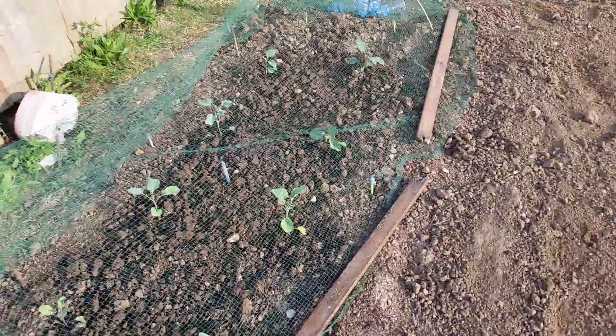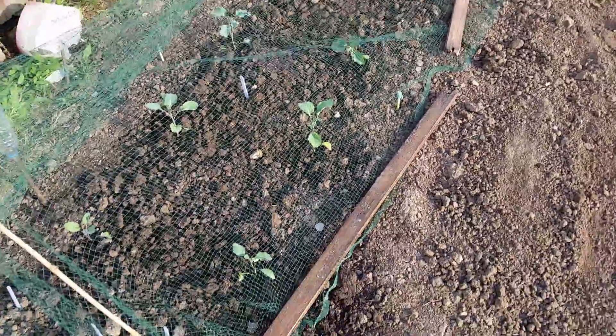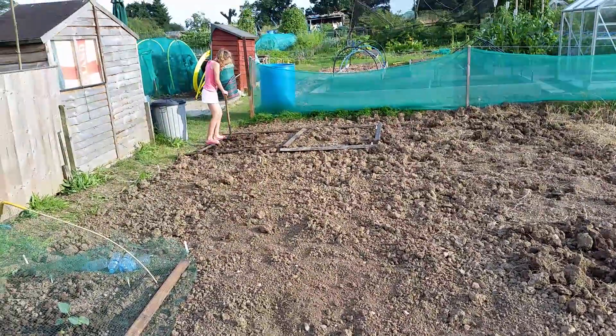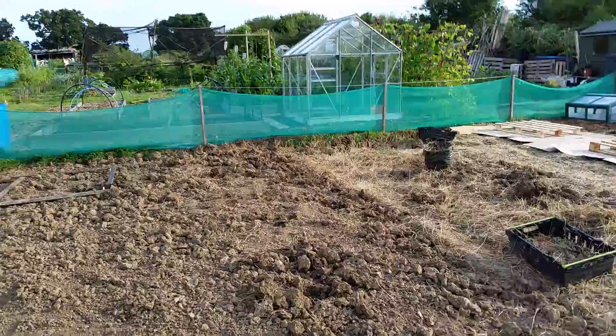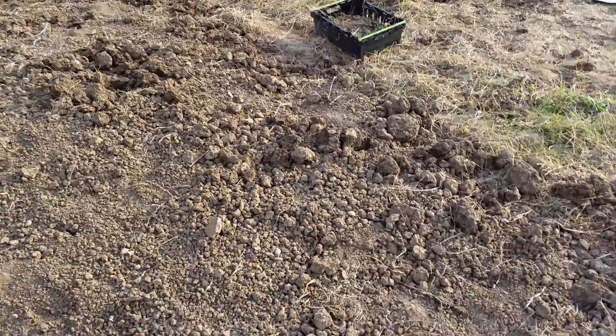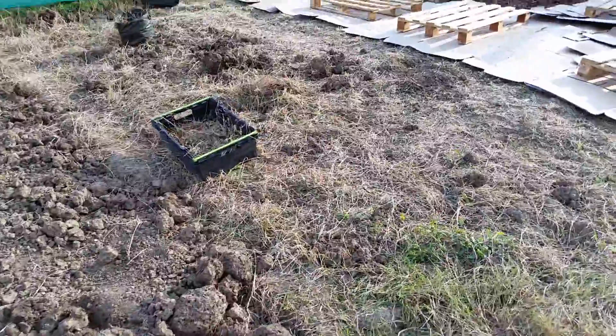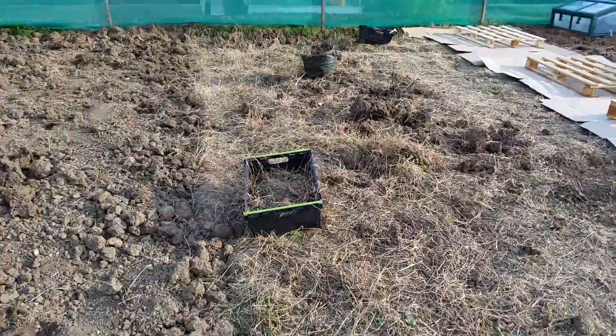Today on the allotment we have dug up some weeds and dug this bed nice and fine. Managed to dig all of this over — still some lumps in there, massive lumps, and there's loads of grass here.